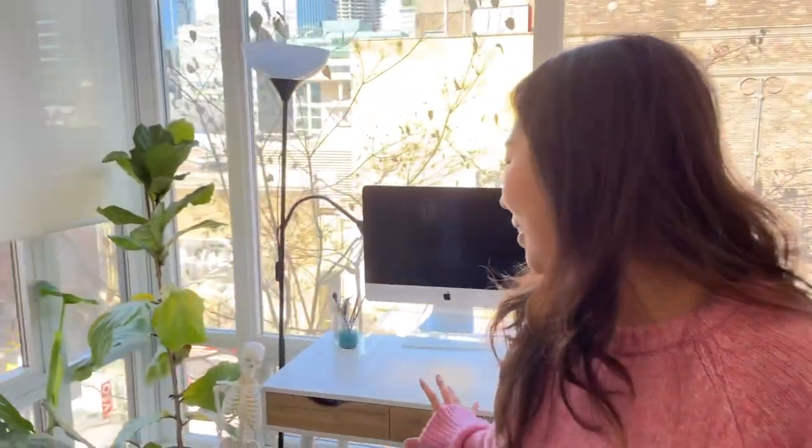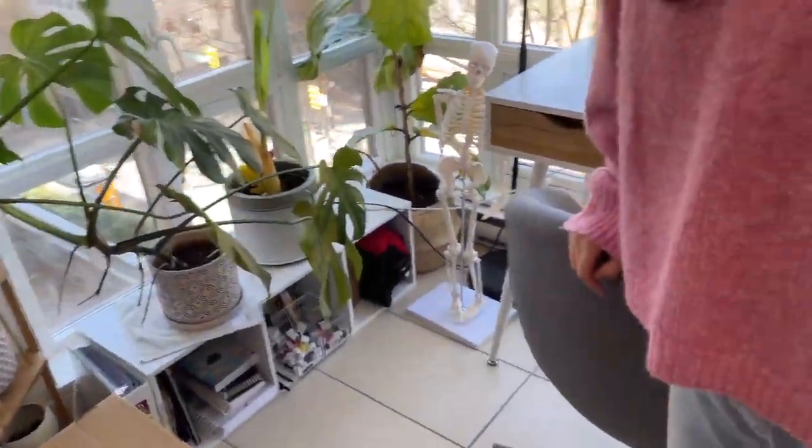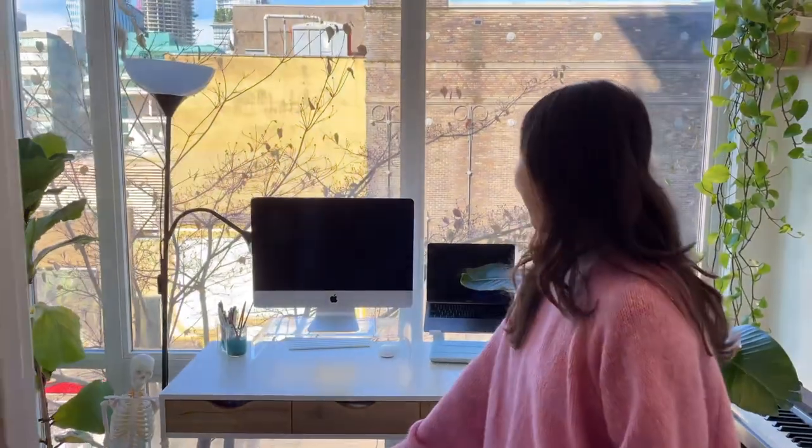Coming over here to my office — this is my favorite area. Unfortunately I don't really spend too much time here; I do most of my work at the dining room table. But when I have a meeting or if I have to focus, I come here, close this door, and go into my focus. It's nice because we get lots of sunlight, so it's really good for my plants. This place is always nice and bright.